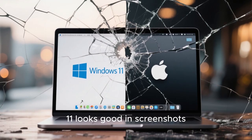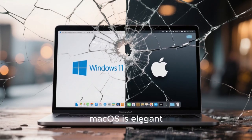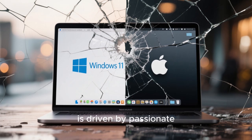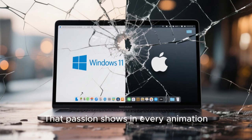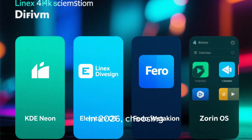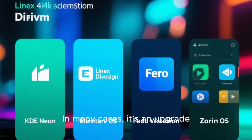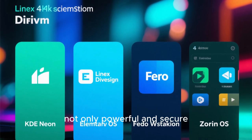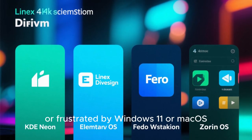Windows 11 looks good in screenshots, but its inconsistencies and performance issues often break the illusion. macOS is elegant, but it's restrictive and slow to evolve visually. Linux, on the other hand, is driven by passionate communities and designers who care deeply about how their systems look and feel. That passion shows in every animation, every theme, and every carefully crafted interface. In 2026, choosing Linux is no longer a compromise in design — in many cases, it's an upgrade. These four distros prove that open-source software can be not only powerful and secure, but also genuinely beautiful. If you've ever felt bored, limited, or frustrated by Windows 11 or macOS, trying one of these Linux distributions might completely change how you see desktop computing.